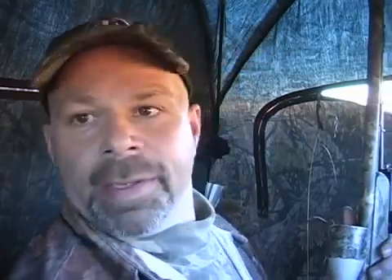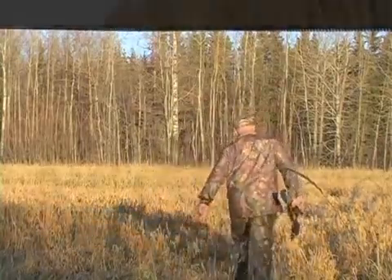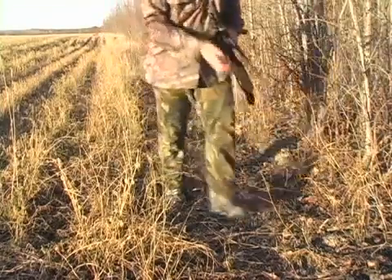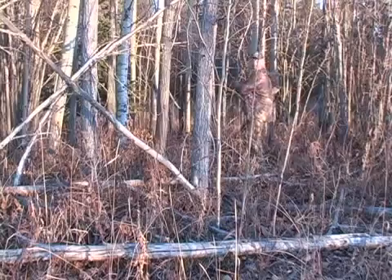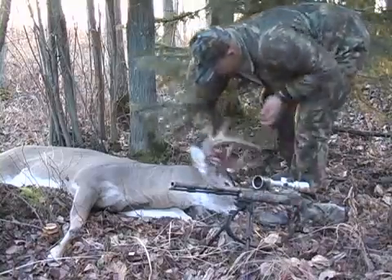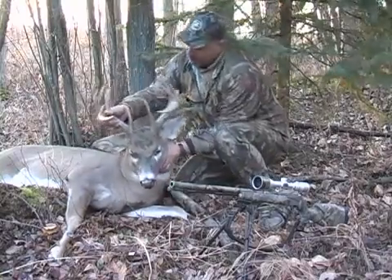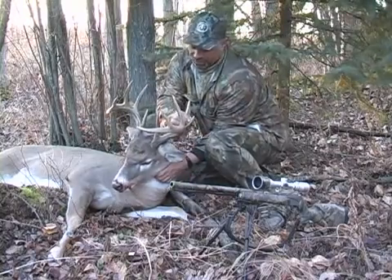This is the scrape he was tending. He took off this way — let's go take a look. Here he is, right here. Oh, look at that. What a pretty buck — he's a nice five-by-six. There's a sixth sticker point over here that I didn't know about.